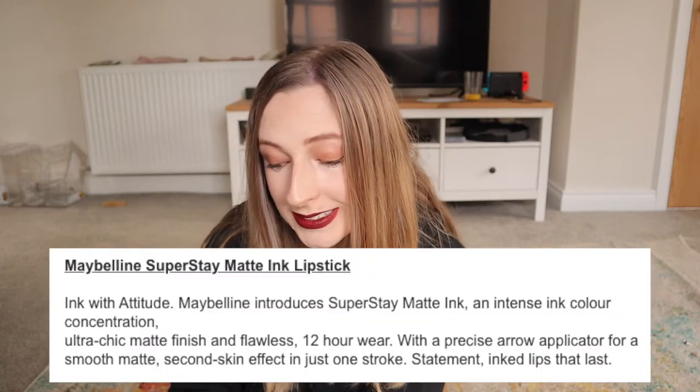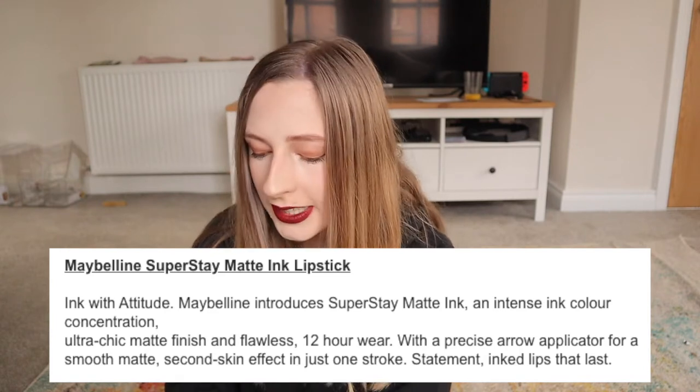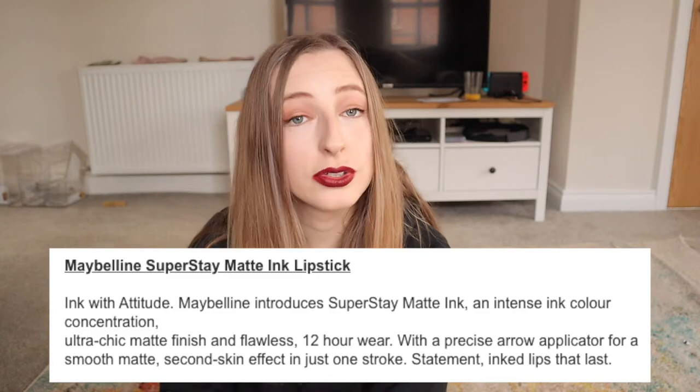Firstly, looking at the promises that these liquid lipsticks apparently deliver. These are supposed to provide an intense ink colour concentration, a flawless matte finish, a second skin effect in one stroke, and statement inked lips that last.